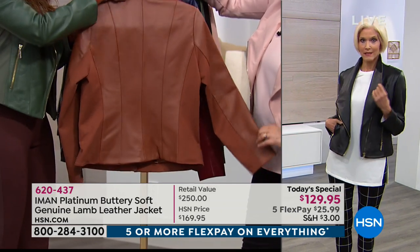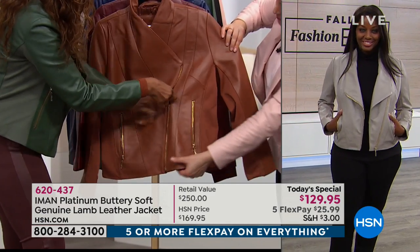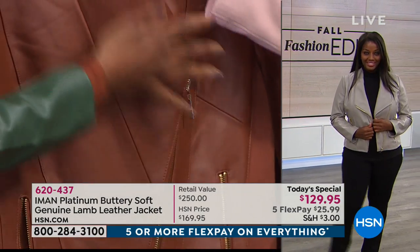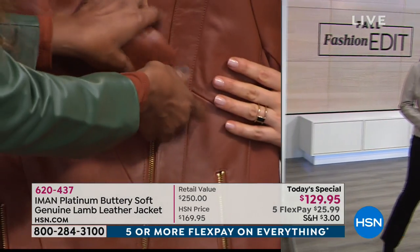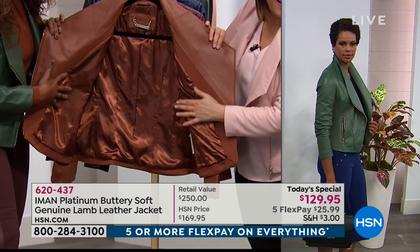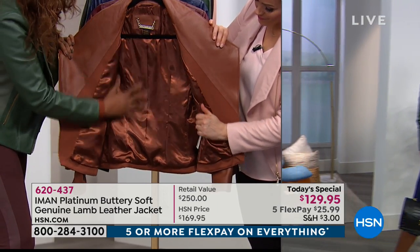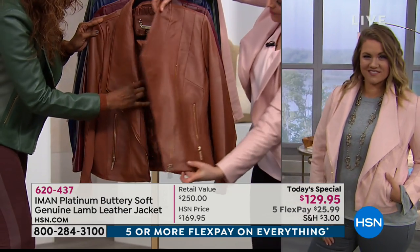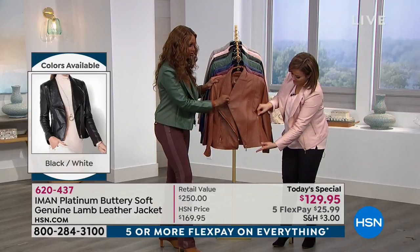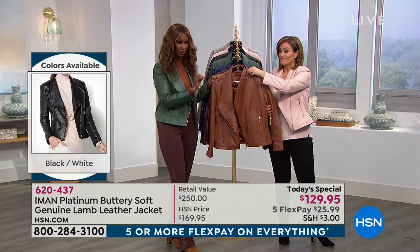Whether you zip it all the way or not, it looks gorgeous — rich and vintage. Look at that beautiful lining; each color has its own identical lining. Everything about this collection is attention to detail, attention to fabrication, the best of leather. This is a great investment piece — not for your closet, on your body — because you will take advantage of it.